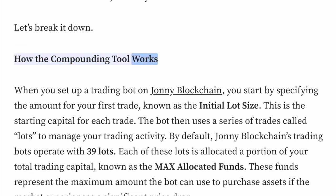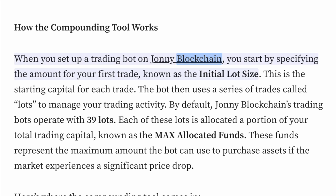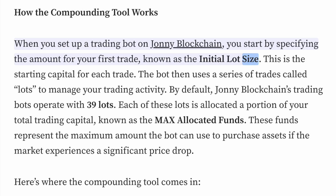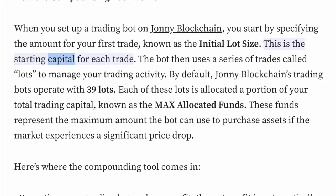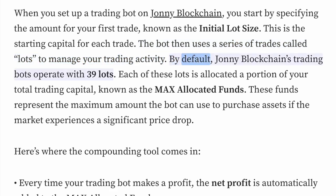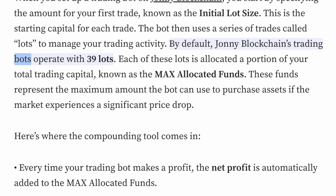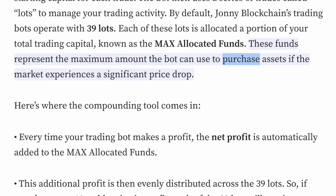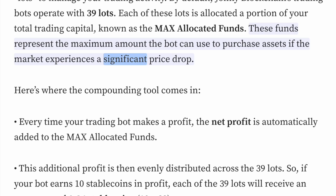How the compounding tool works: When you set up a trading bot on Johnny Blockchain, you start by specifying the amount for your first trade, known as the initial lot size — the starting capital for each trade. The bot then uses a series of trades called lots to manage your trading activity. By default, Johnny Blockchain's trading bots operate with 39 lots. Each of these lots is allocated a portion of your total trading capital, known as the max-allocated funds — the maximum amount the bot can use to purchase assets if the market experiences a significant price drop.